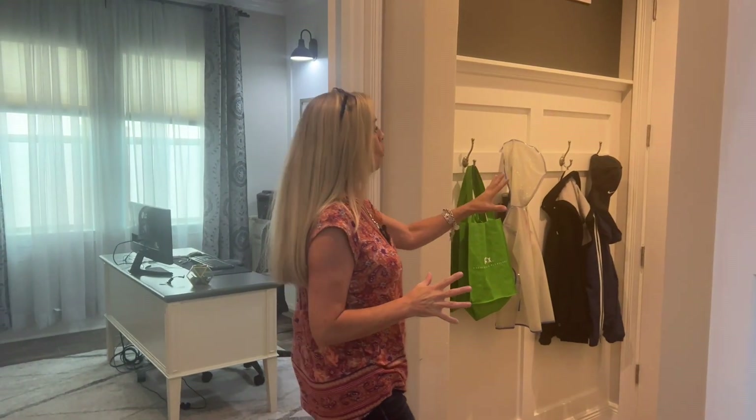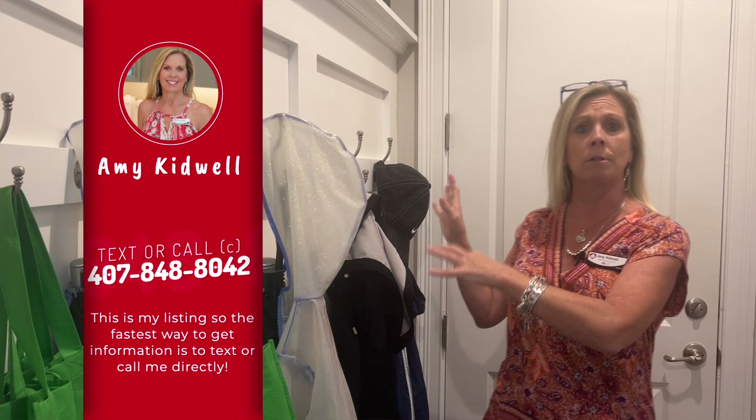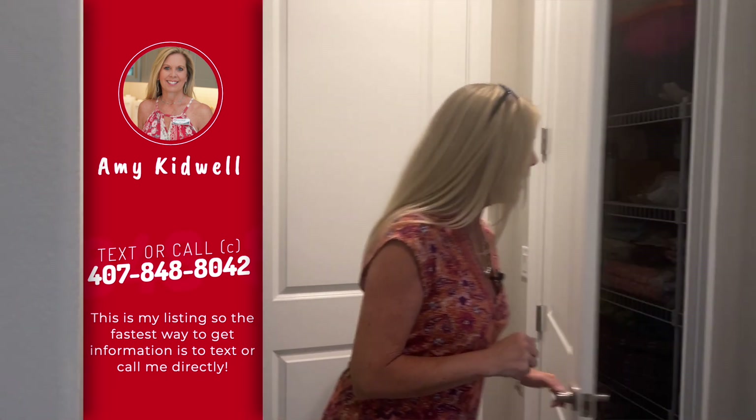Over here is going to be your single-car garage. From the exterior we pointed out there was a two-car and then a single-car. Behind me is the single-car garage with an epoxy floor. You have this custom-built entryway with hooks to drop backpacks, coats, and umbrellas. Over here you'll have additional storage — lots and lots of storage here in this home.